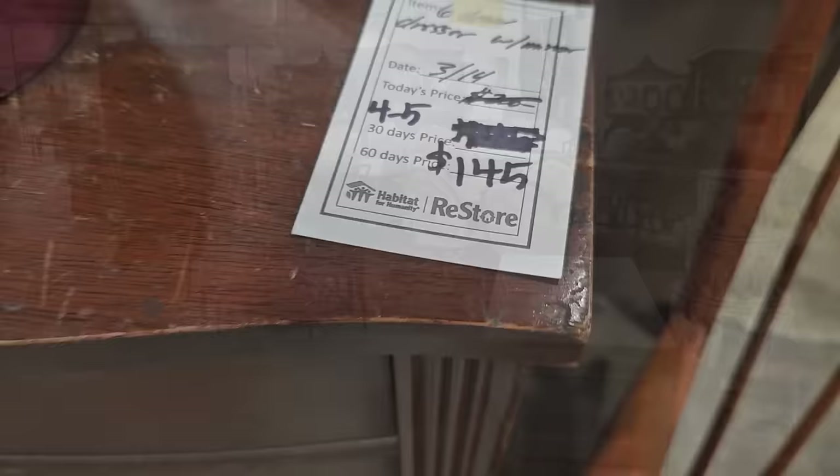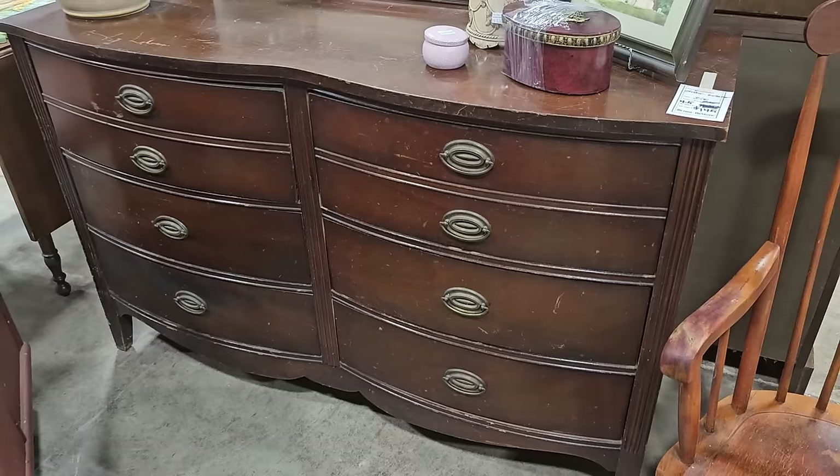Y'all, this girl needs another moment. It was over $200 and they've got it marked down to $145. I know she needs a little bit of work, but that is a fantastic piece of furniture, and it comes with a mirror.